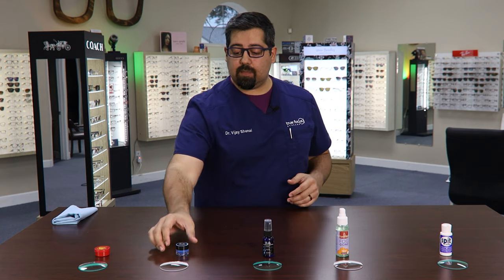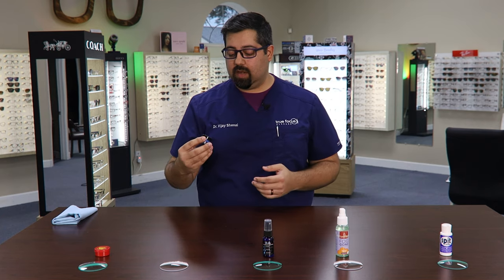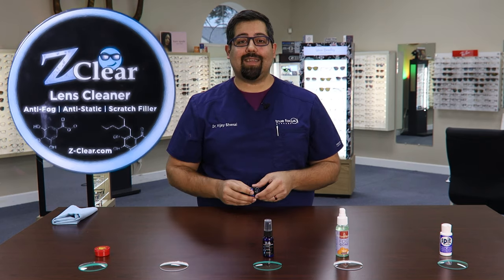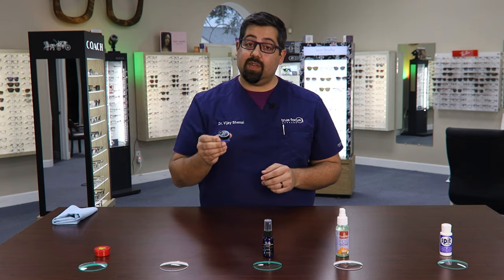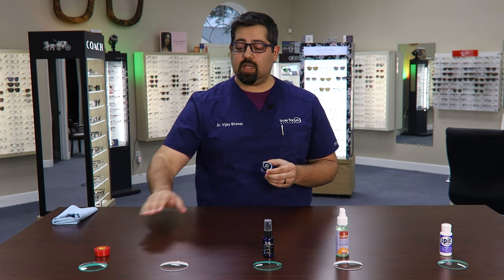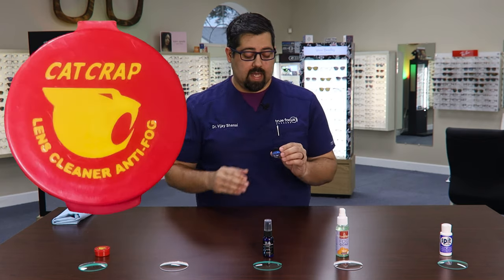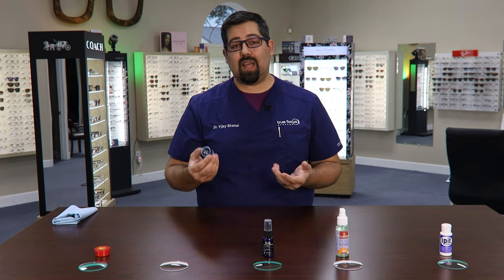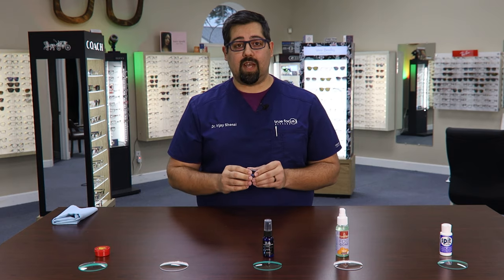Now I'm going to try the second product, which is called Z-Clear. It's not only just an anti-fog, but it also has an anti-static and an anti-scratch filler. The only difference in instructions from the red stuff is that after we apply it on the lens, we're supposed to let it dry. So we'll see how much time that takes and then buff it off when we're done.